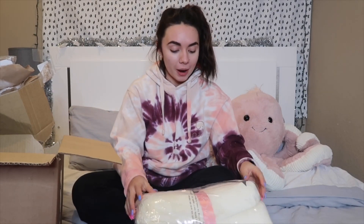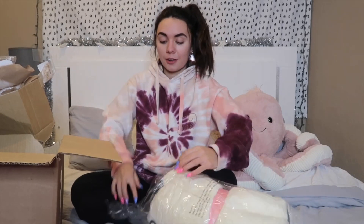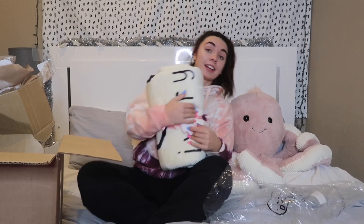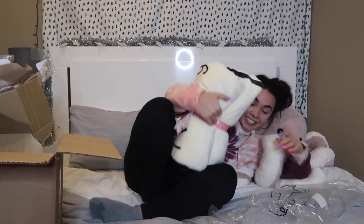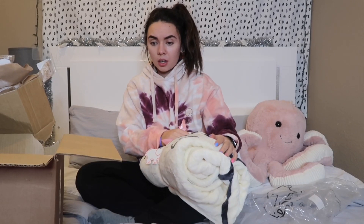Oh my gosh, okay — so this is actually an Ivory Ella throw blanket and I'm so excited about this. Oh my gosh, this is so cute. Wow. Good night. Honestly, good night. Bye guys, this is the video.